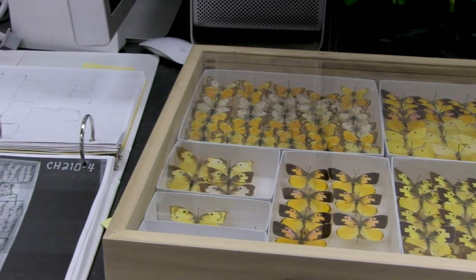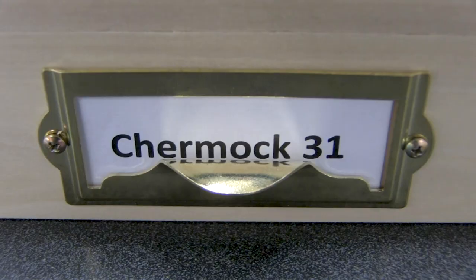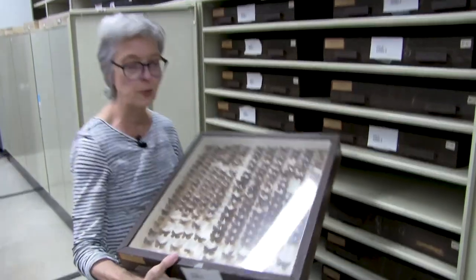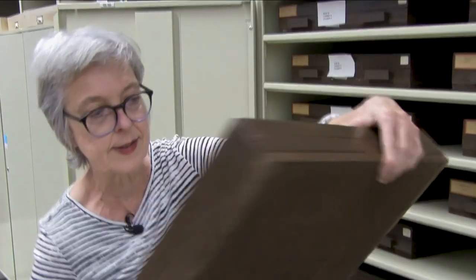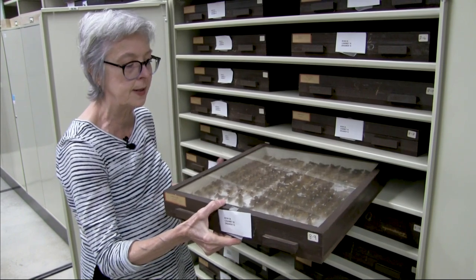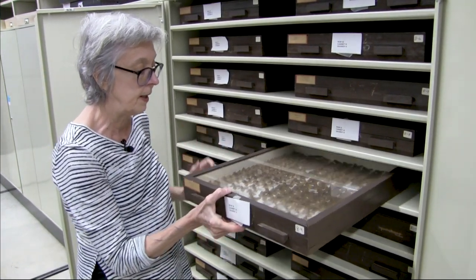Ralph and his brother Frank were both entomologists and they traveled around the country collecting together. Ralph's collection is here at the University of Alabama. Historically, they've been housed in these custom-made or handmade wood boxes with a cork bottom, which has a tendency to warp. So a lot of them have split, and as a consequence, insects have gotten into the specimens and eaten a lot of them.